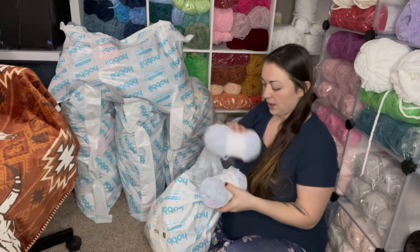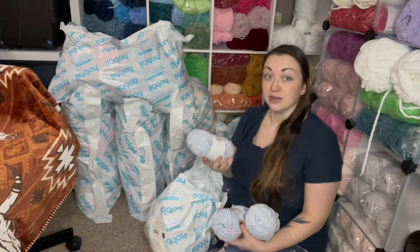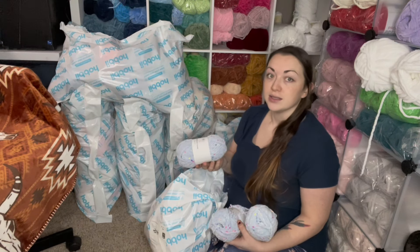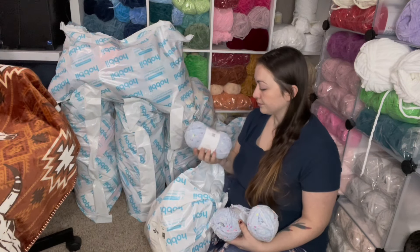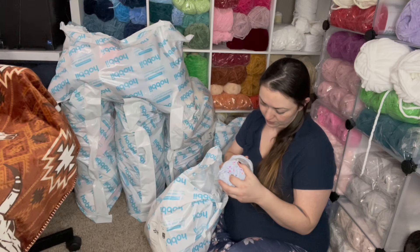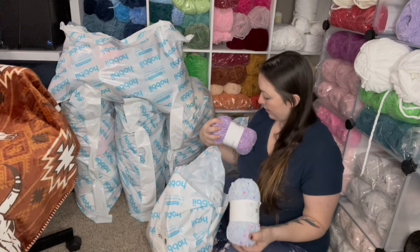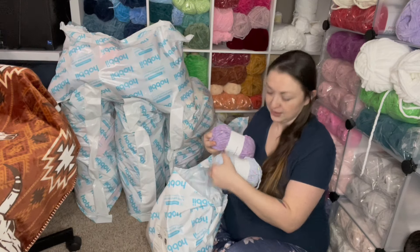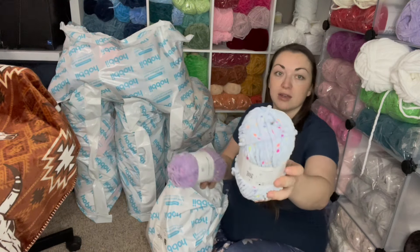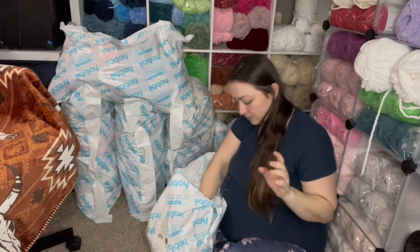I got some pom-pom yarn. I don't normally get the pom-poms but I really wanted to get them to make some snugglers. I didn't realize how thin it was, so I might end up doing something different with it, or using it as a double strand with a solid color. They don't have a color name on here — or it says 'honey bunny candy.' The colors are listed as numbers: this one is color 75 and this one is 63. It's like a gray and a purple with little neon pom-poms in there. I got four of each of those.